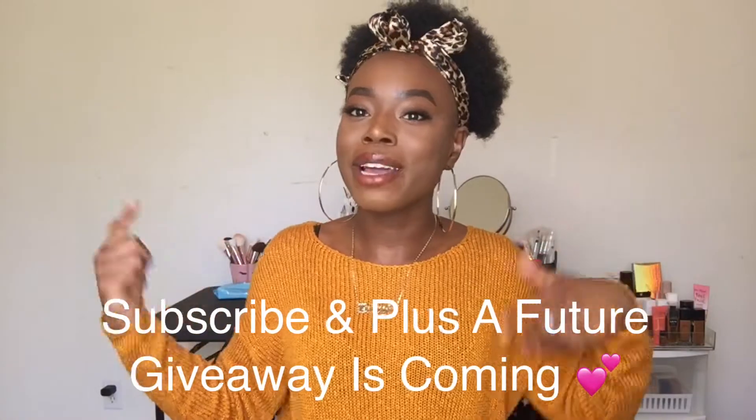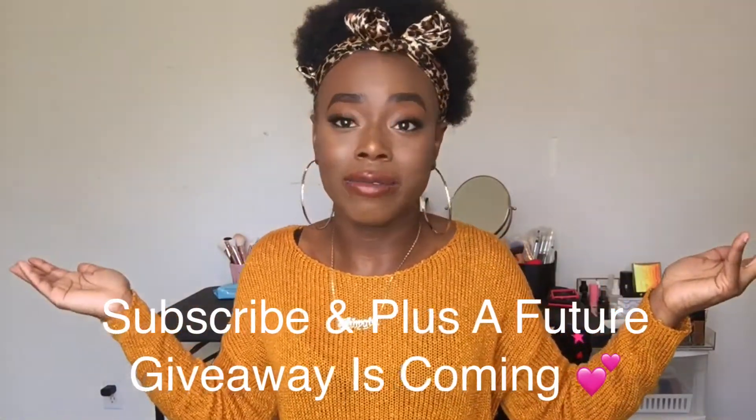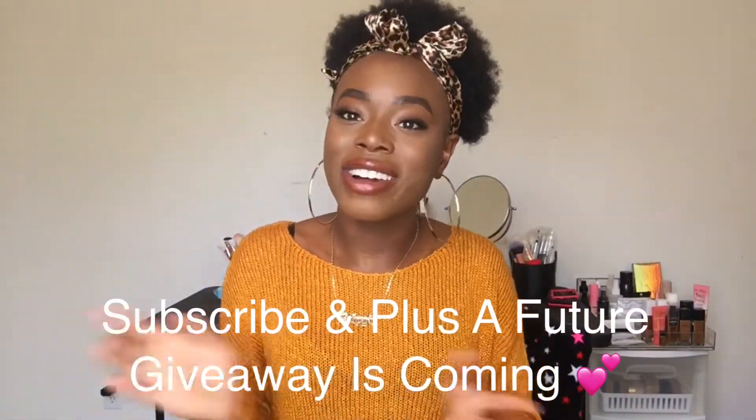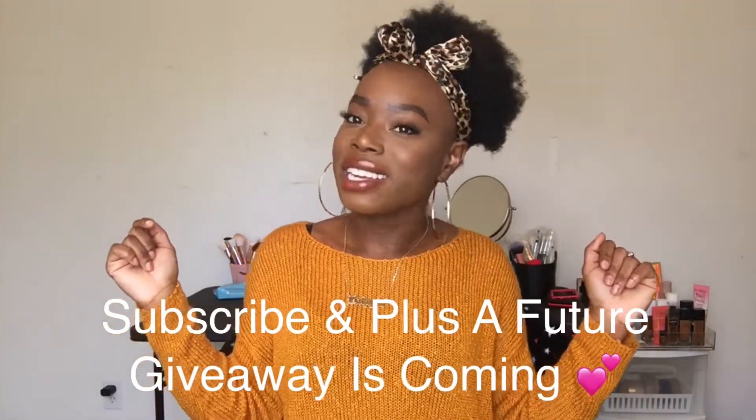So if you liked this video, go ahead and give it a thumbs up and leave me a comment down below. If you haven't already, go ahead and click the subscribe button down below and be part of the hashtag Courtney Crew.